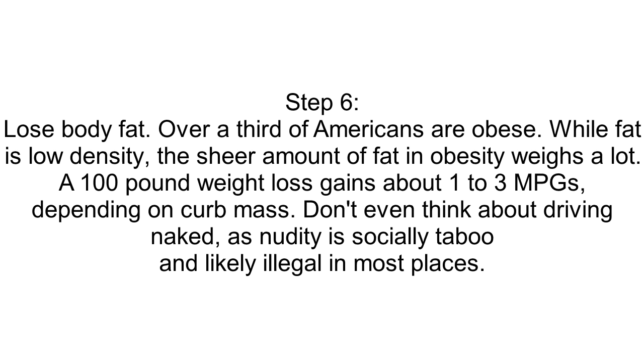Step 6: Lose Body Fat. Over a third of Americans are obese. While fat is low density, the sheer amount of fat in obesity weighs a lot. A 100-pound weight loss gains about 1 to 3 MPGs, depending on curb mass. Don't even think about driving naked, as nudity is socially taboo and likely illegal in most places.